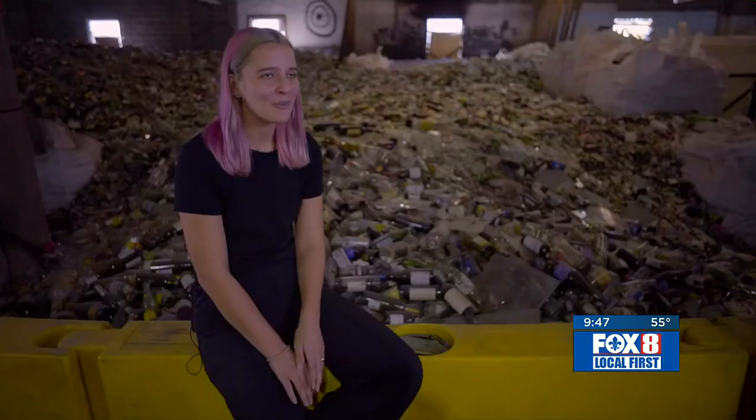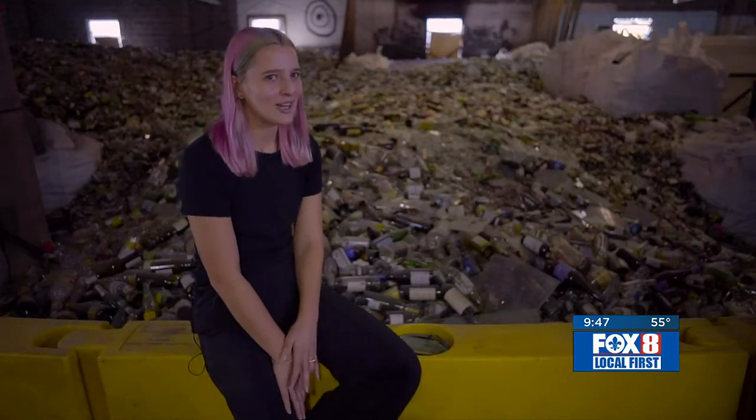I always heard growing up we lose a football field's worth of land every 100 minutes. It's daunting. And so we thought, if we could turn this glass into sand and then rebuild our coast, that would be the ultimate win-win.